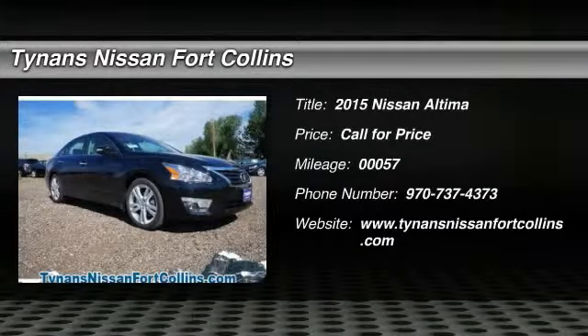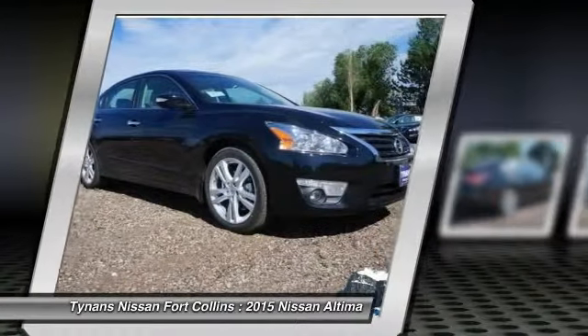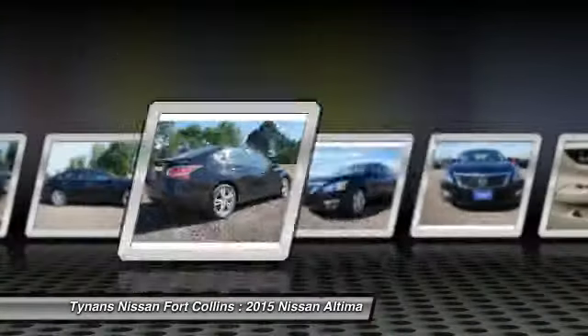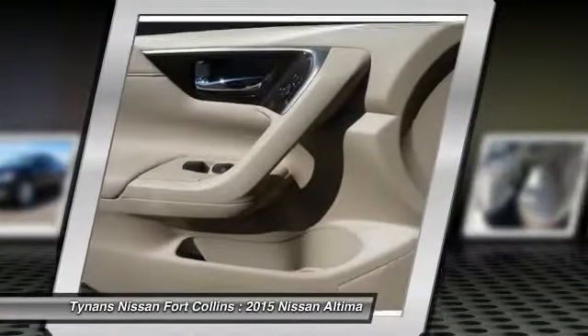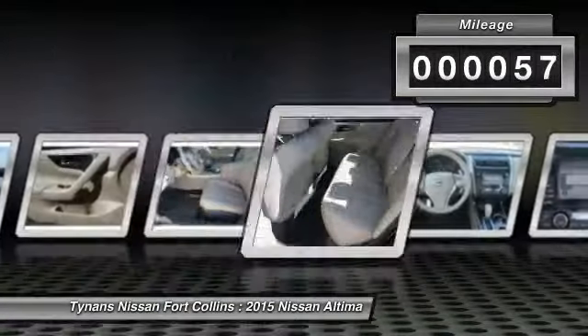The 2015 Altima. The Nissan Altima offers advanced features to make life easier, including push-button ignition, which comes standard. Combine that with a powerful V6 or efficient four-cylinder engine, six standard airbags, and over 5,000 quality and performance tests, and you'll see the Nissan Altima is made to drive and built to last. This vehicle has less than 100 miles.